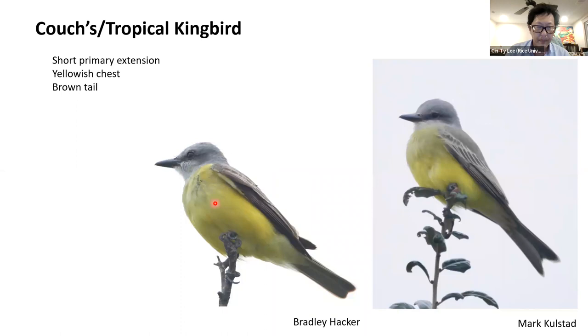Here I've got them all lined up for comparison. You can see the light gray chest for Western, dark gray chest for Cassin's, and yellow chest for Tropical/Couch's. Shorter primary extension for Tropical/Couch's, and long primary extension for both Western and Cassin's.